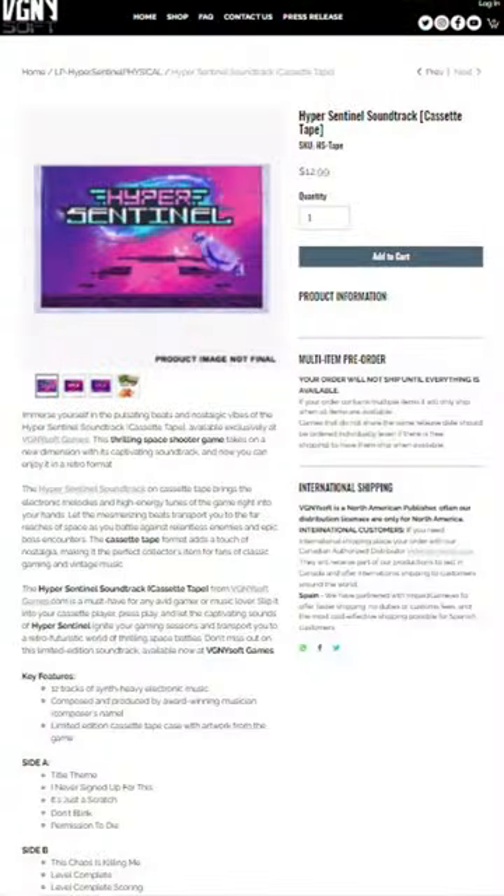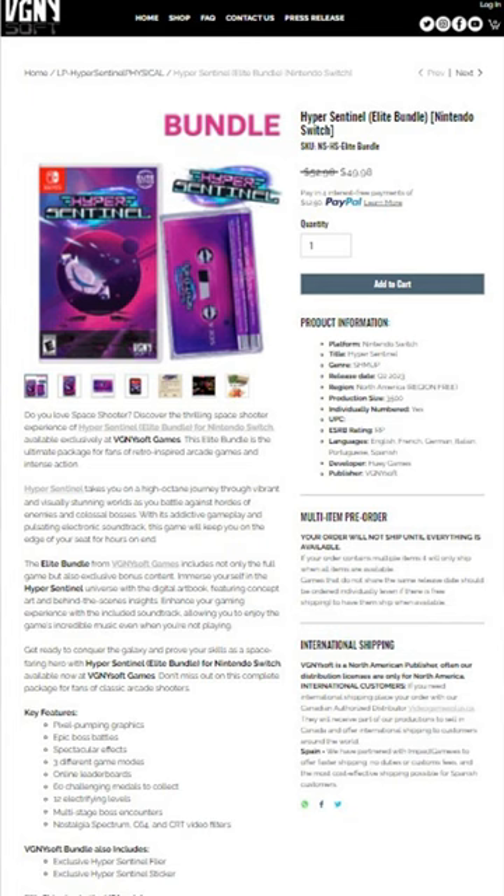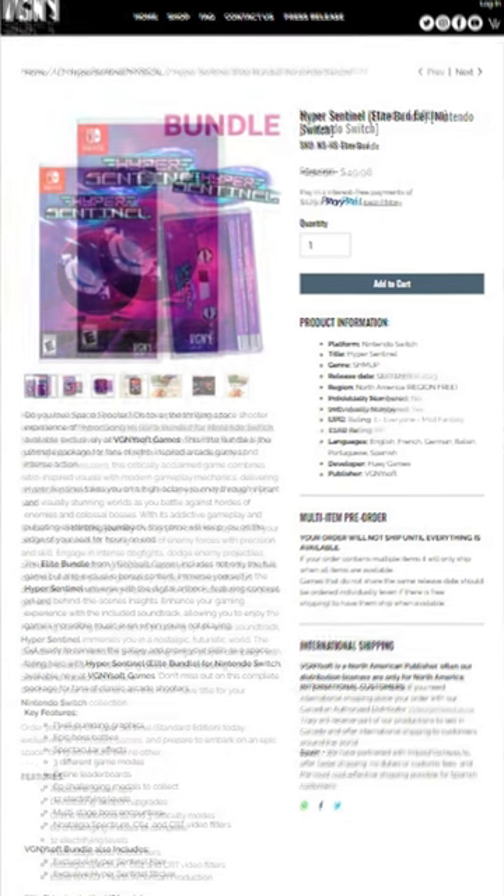You see this? If you are from the 80s, you know what that is. That's a cassette. This actually has the soundtrack on it. It is a physical cassette tape. I kind of wish my car still had a cassette player, but they also have the new Elite Edition along with the Standard Edition of Hyper Sentinel.